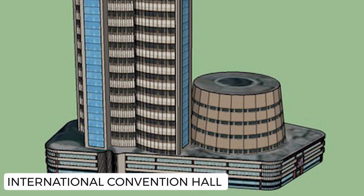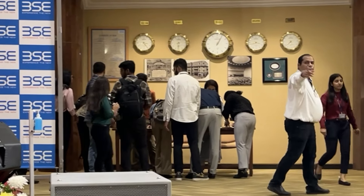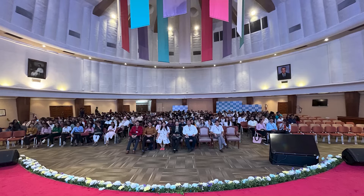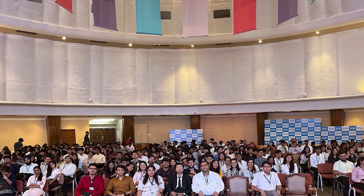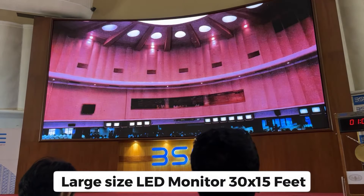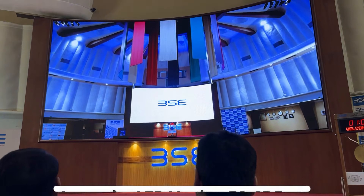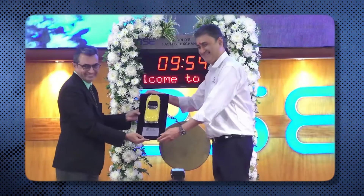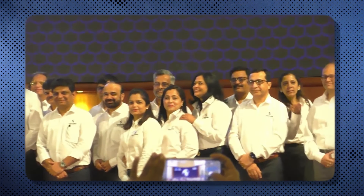BAC का International Convention Hall 1st floor पर है. Entrance पर 5 अलग-अलग countries के time को represent करने के लिए 5 घड़ियाँ लगाई गई हैं. इस hall में आलिशान interior के साथ-साथ centralized air conditioning, podium, LED screen, large size LED monitor, 13×15 feet internet connectivity, high-end audio system, और separate hall for serving food जैसी world class facilities हैं, जो किसी 5-star hotel से कम नहीं हैं. इस hall की capacity करीब 1000 लोगों की है और यहाँ बड़े-बड़े functions arrange किए जाते हैं.